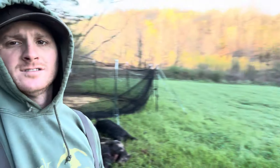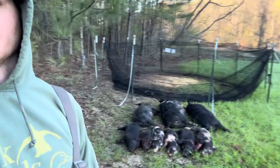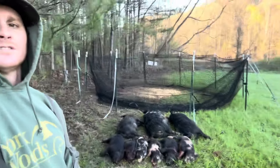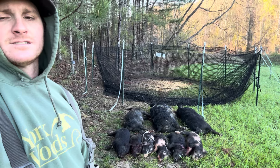All right y'all, look at this beautiful morning. We got them taken care of — we got two sows, one big short curly-haired boar that looks like a propane tank, and six little ones.